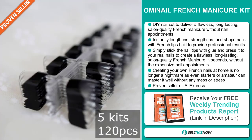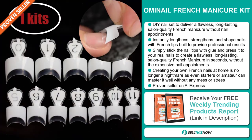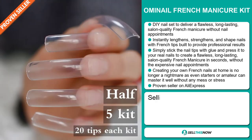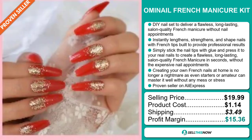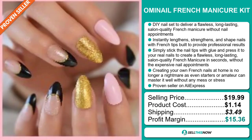Creating your own French nails at home is no longer a nightmare, as even starters or amateurs can master it well without any mess or stress. It's a proven seller on AliExpress with many, many orders. The selling price for the Omi Nail French Manicure Kit is just under $20, whereas the product cost is only $1.14. Shipping will set you back $3.49, so you're looking at a good profit margin of $15.36. Sell this now.